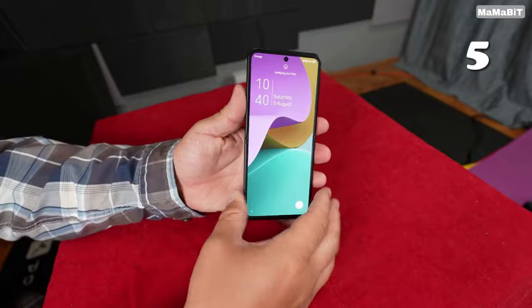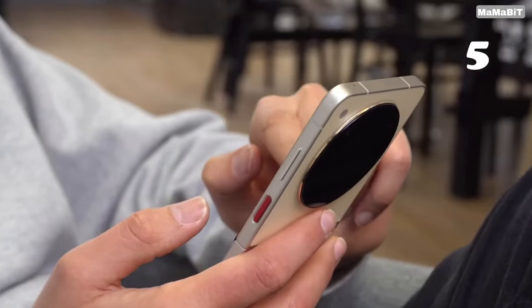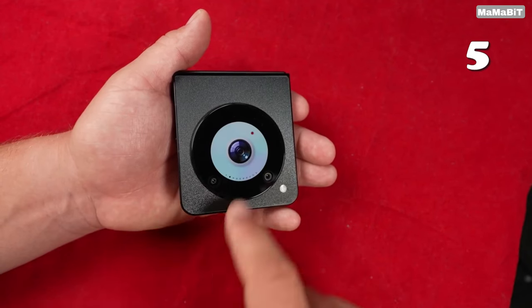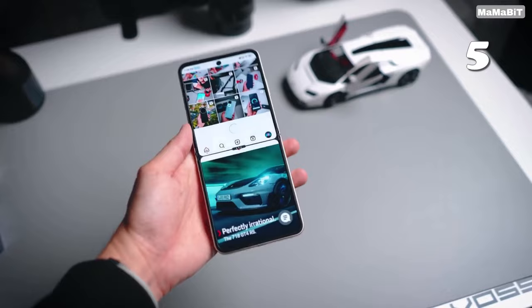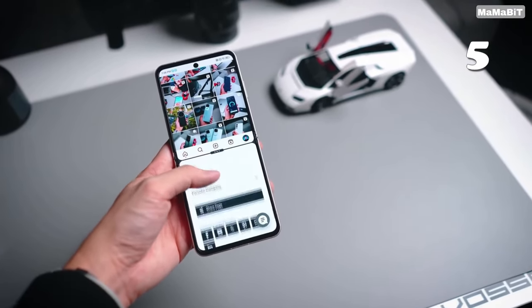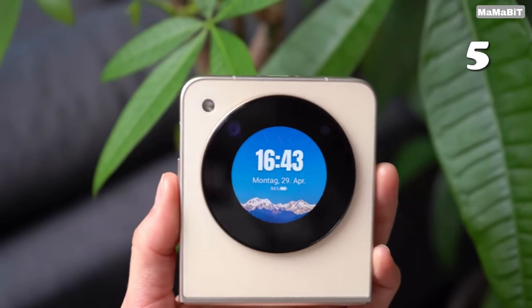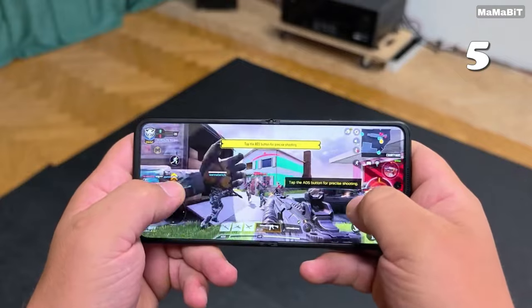Why settle for ordinary when you can have a smartphone that fits your pocket and powers through your day? The Nubia Flip 5G offers a stunning 6.9-inch display, a Snapdragon 7 Gen processor and a 50-megapixel AI camera, all in a sleek, foldable design. With long-lasting battery and fast 33-watt charging, this pocket-sized powerhouse is designed for those who demand style and performance.